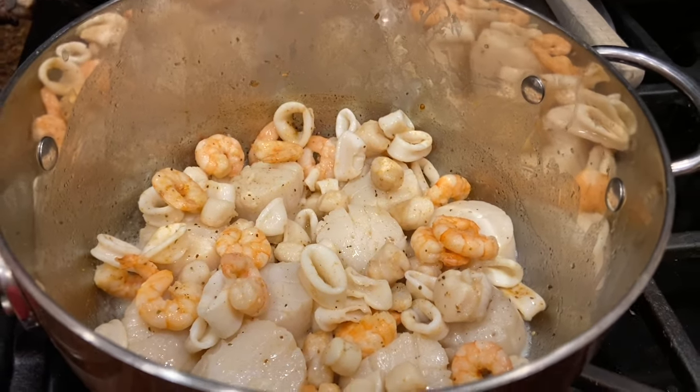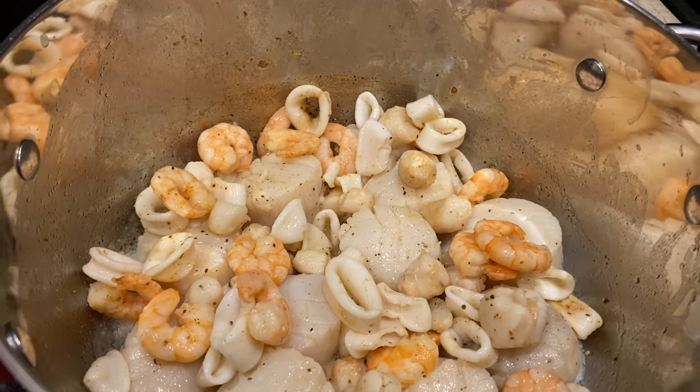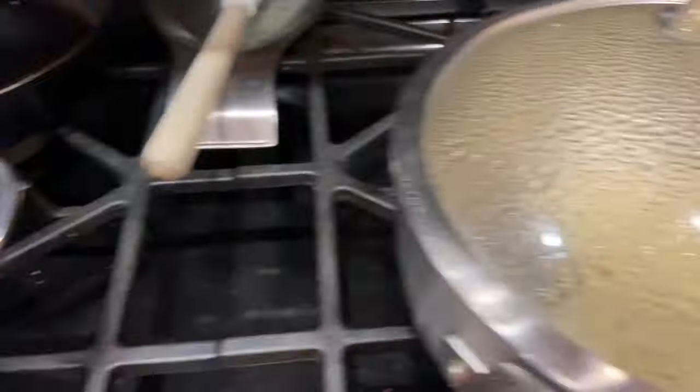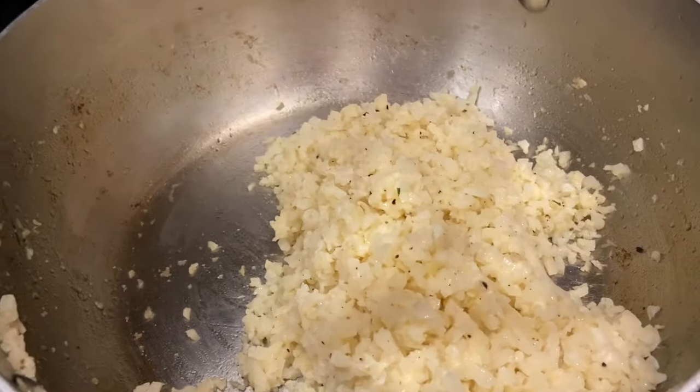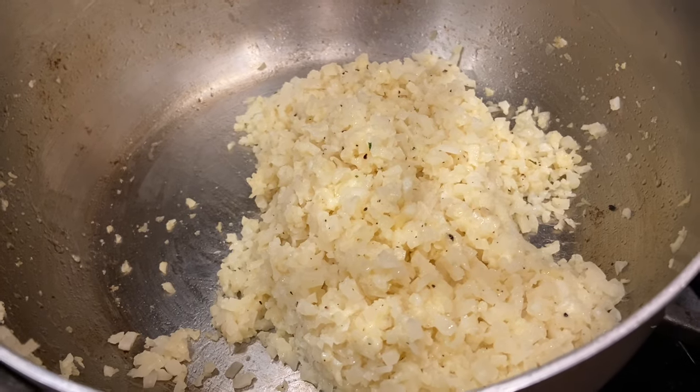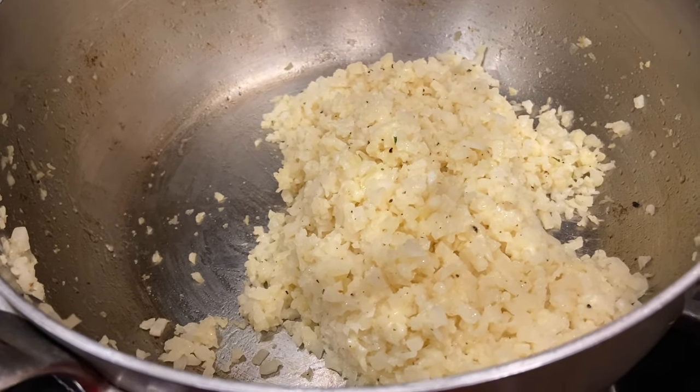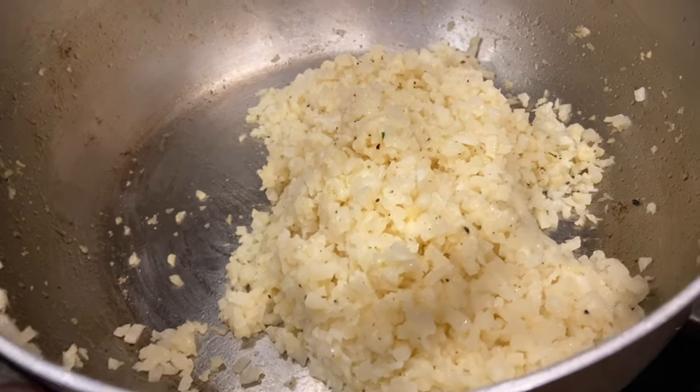For dinner, I made some scallops and the rest was a bag of seafood from Trader Joe's. I also made some riced cauliflower and mixed in a little bit of cheese — a four-cheese blend. The kids wanted macaroni, so that's what they had.